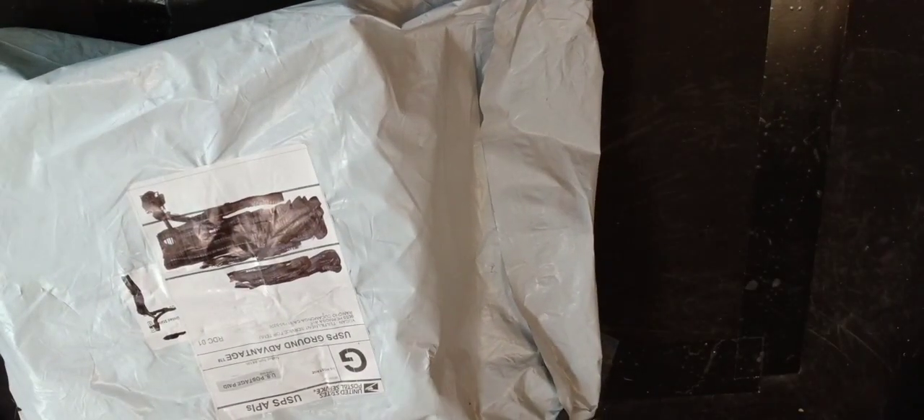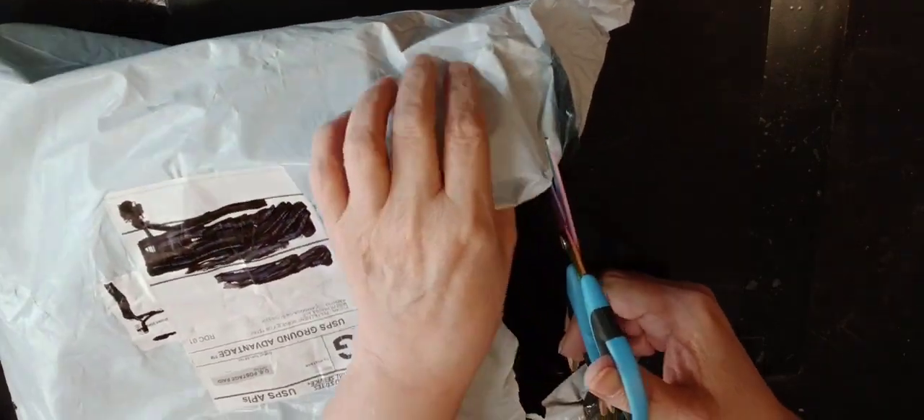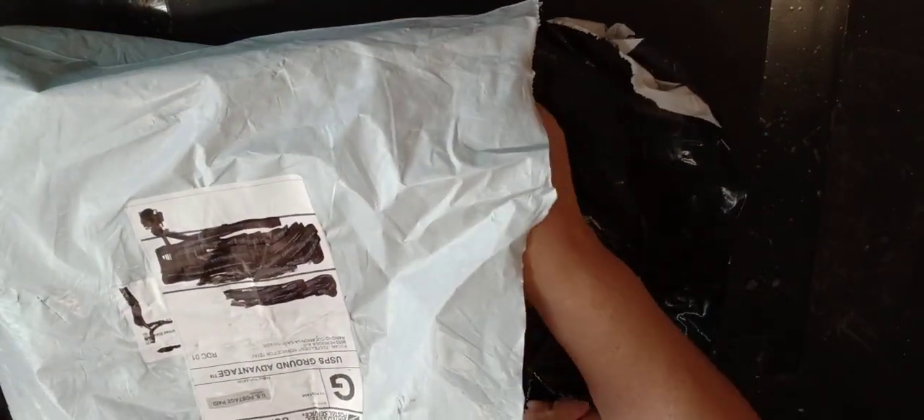I'm going to leave the bigger package for last because I'm afraid of the condition of the items — I know that plastic items do not fare very well in shipping this way, and I've had many, many broken items I've had to get refunds on and return.